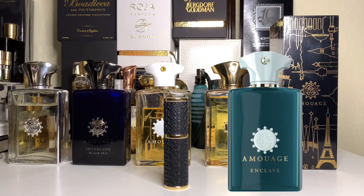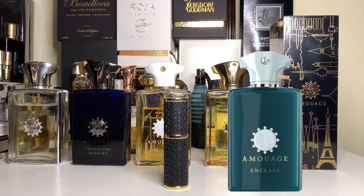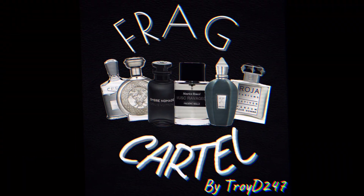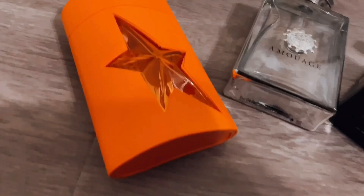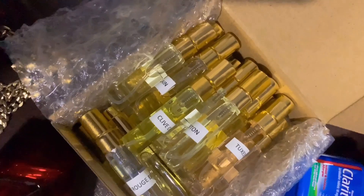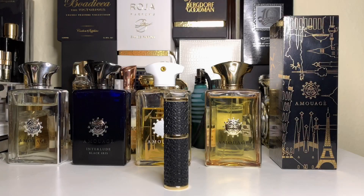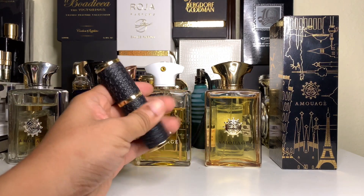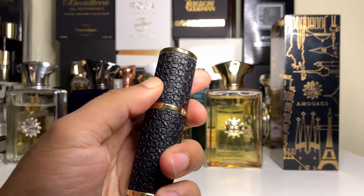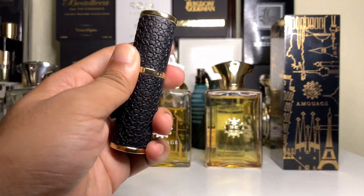I'm going to talk about the scent, whether it's full bottle worthy, and how it compares with other Amouages in my collection. Look at this beautiful leather atomizer — Enclave, Amouage logo from Oman. Beautiful. Let's go spray this right now.